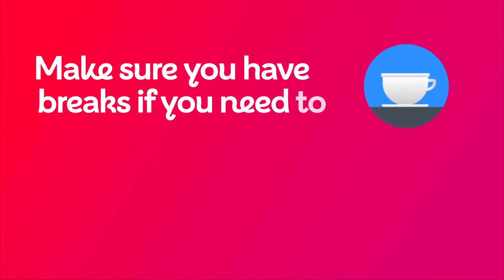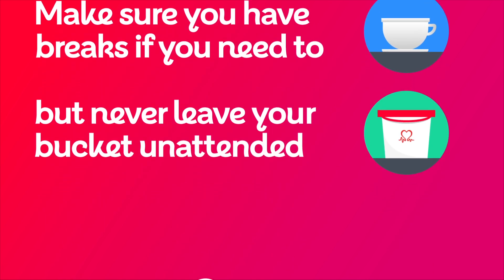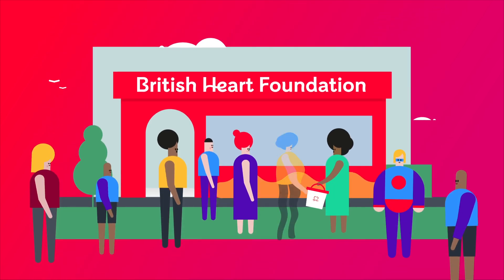Make sure you have breaks if you need to, but never leave your bucket unattended. Another fantastic volunteer will be along to take over from you.